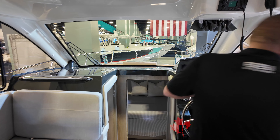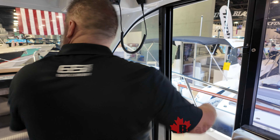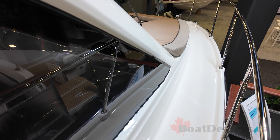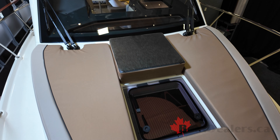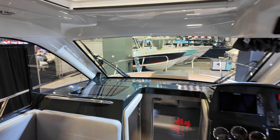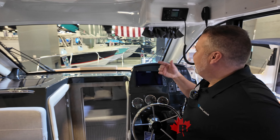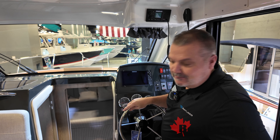You'll also notice the captain's side entry and exit door. There are walkways on this side to get up to the bow. Up front it does come with a full bow pad, which is part of the North American package, so once you're anchored up you and your guests can get out on the bow area and enjoy that space.